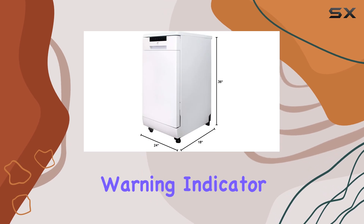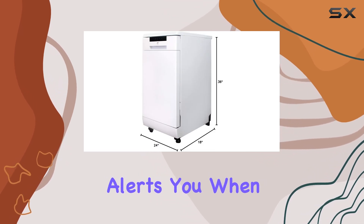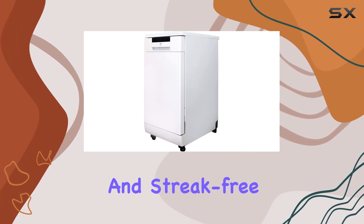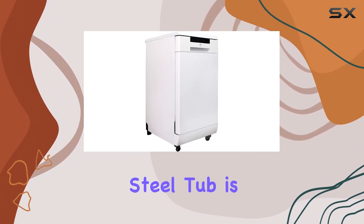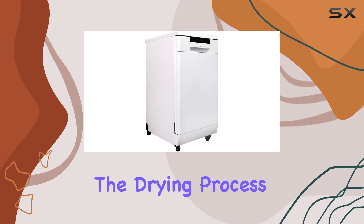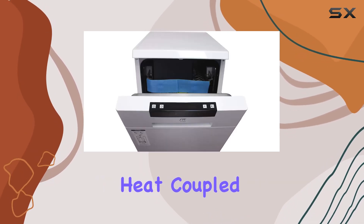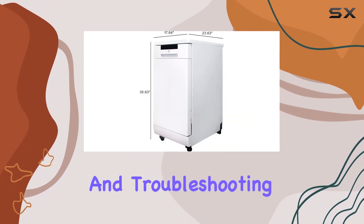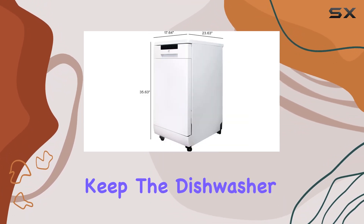The rinse aid warning indicator is a helpful addition that alerts you when it's time to refill, ensuring your dishes always come out spotless and streak-free. The stainless steel tub is not only durable but also assists in enhancing the drying process by retaining heat. Coupled with an error alarm that displays fault codes, maintenance and troubleshooting are made easier.